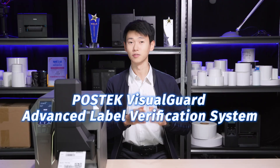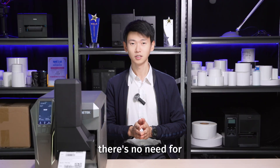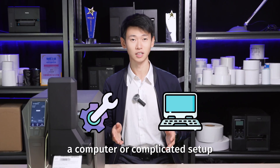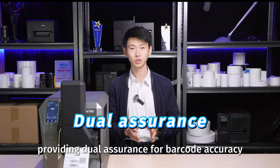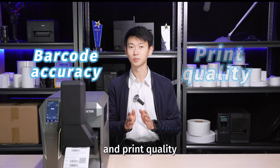With the PostTech VisualGuard Advanced Label Verification System, there's no need for a computer or a complicated setup. It automatically inspects every label in real-time, providing dual assurance for barcode accuracy and print quality.